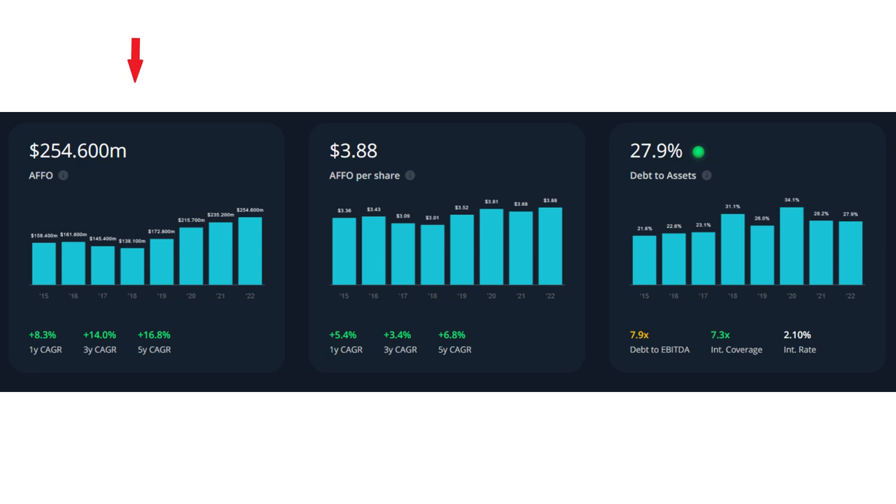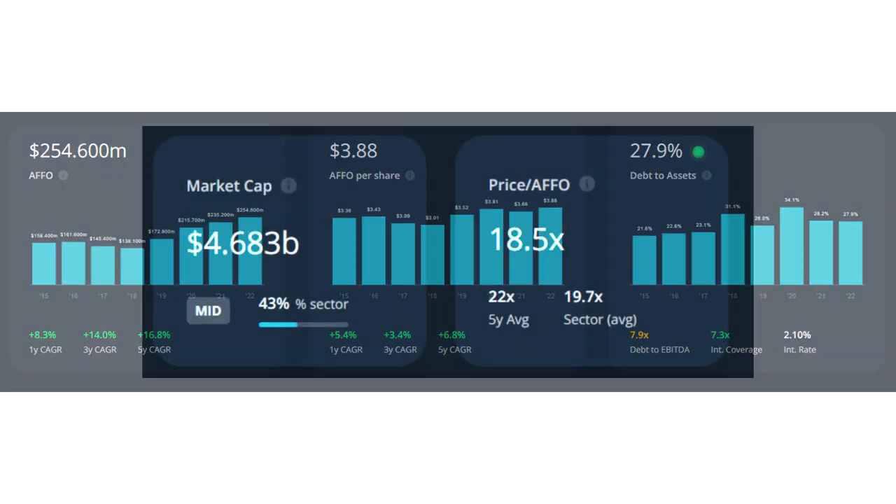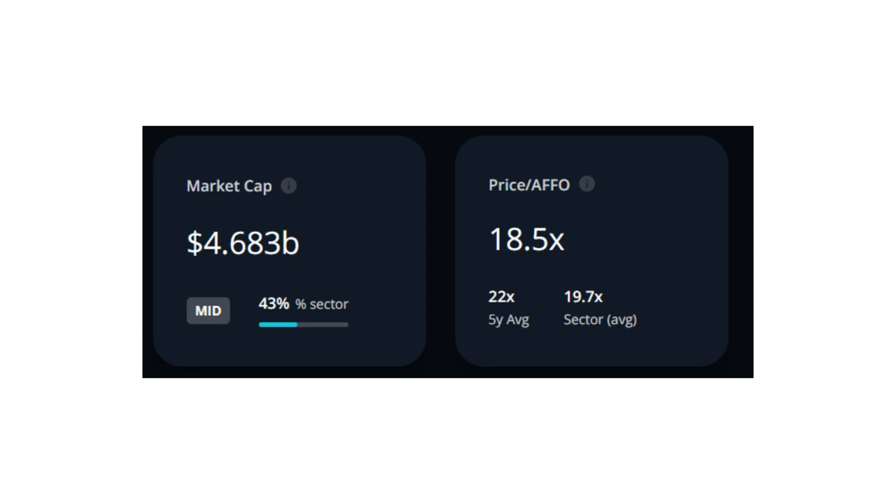The first indicator is FFO or funds from operation. Granite consistently grew its FFO every year, and in the last five years their FFO grew by 16.8% year over year, which is an absolutely great growth rate for a REIT. Their price-to-FFO is currently close to 18.5, while their five-year average price-to-FFO is close to 22 and their sector average is 19.7. So their current price-to-FFO is lower than both the five-year average and sector average — Granite right now has a good valuation in terms of FFO.